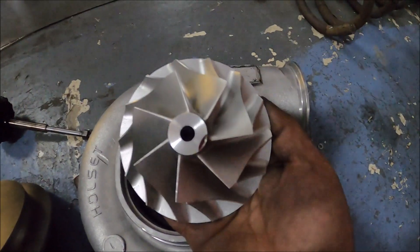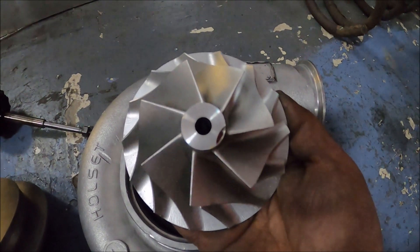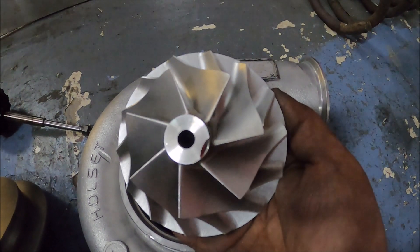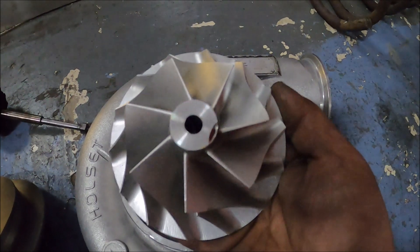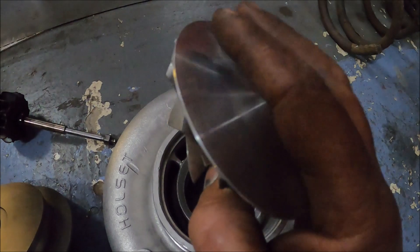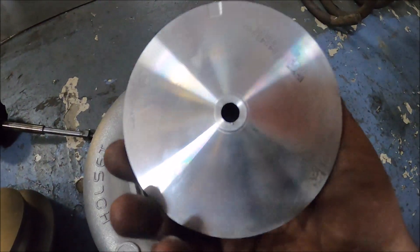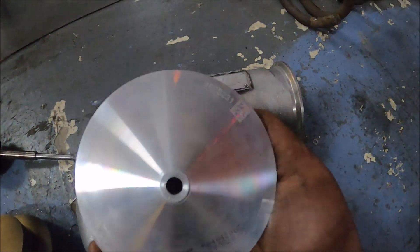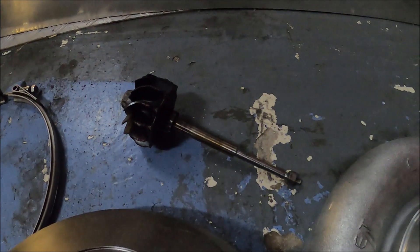This is a compressor wheel which is big — I think without measuring it again it's 75mm inducer and 115mm exducer, billet, as you can probably see. It's a proper bit of kit. It's practically brand new, got all the part numbers and everything still, totally undamaged apart from the turbine wheel.